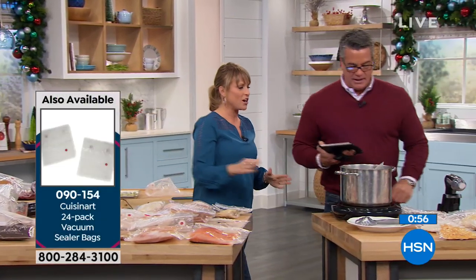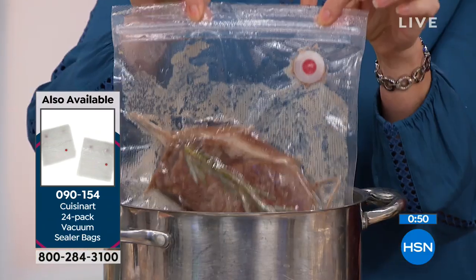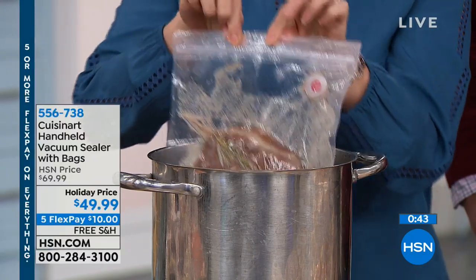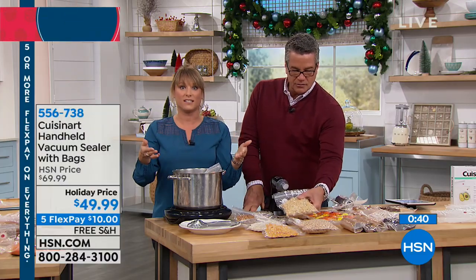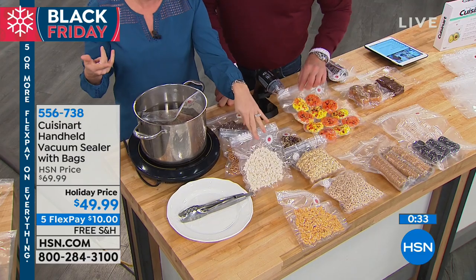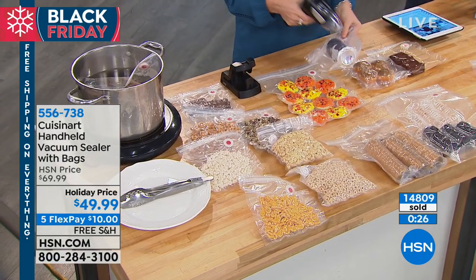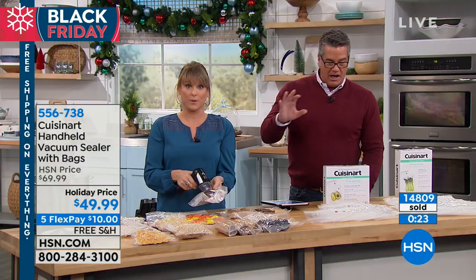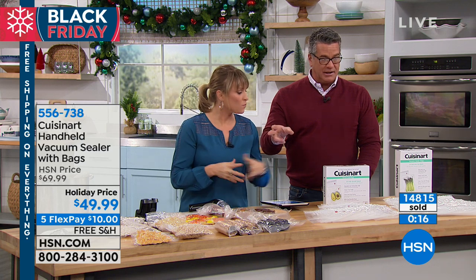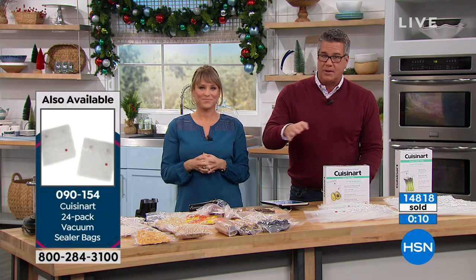If you own a sous vide, maybe purchased here at HSN, the bags are sous vide safe, dishwasher safe, and can be reused over and over — you can cook directly in them. These are great gifting ideas for a hunter, fisherman, outdoorsman, hiker, or camper. All the snacks where you want to remove moisture and air — crackers, cereals, all these different things. We have extra bags available — when you buy it you get 24 bags, quart and gallon sizes. If you want more, Rob will put information up for the gallon and pint sizes. These will pay for themselves in the first couple months.